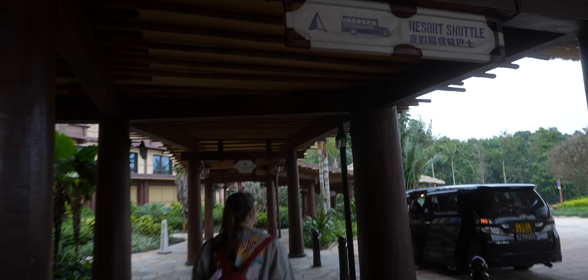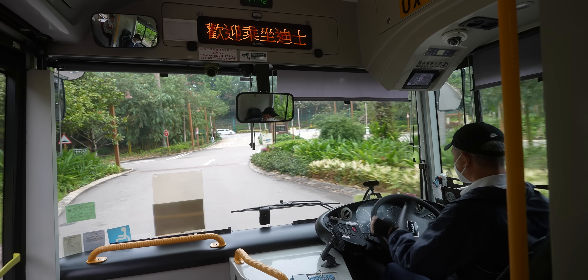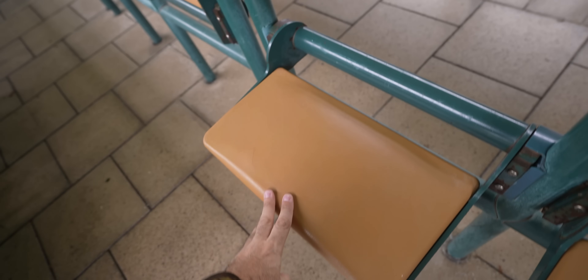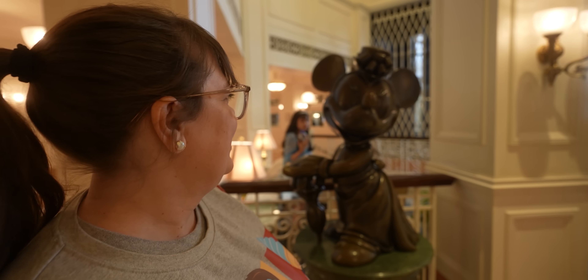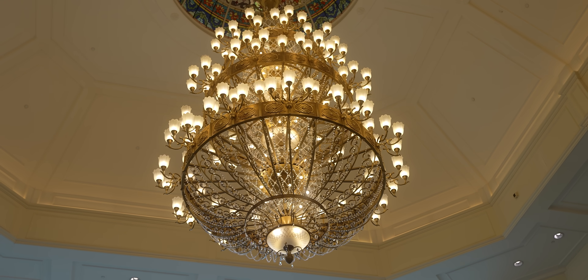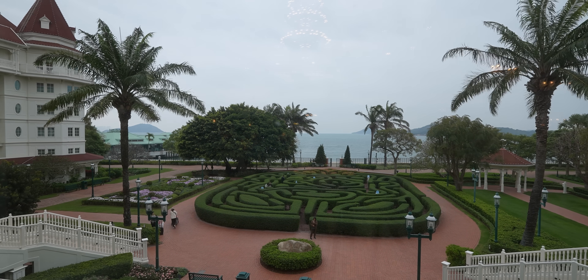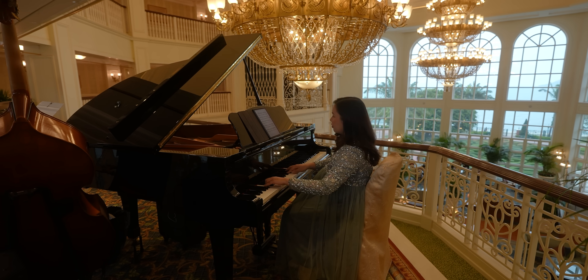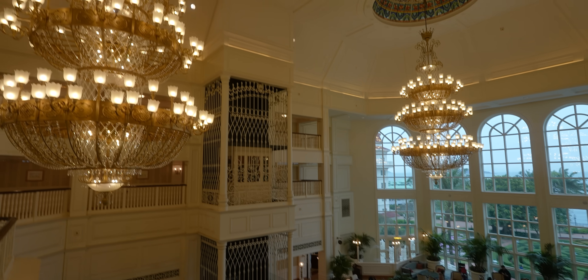We're going to the Disneyland Hotel - to get there we take a cool Duffy bus over to the transportation center and wait for a resort shuttle. They have some cool seats here while you wait for the bus. Why don't they do that in Florida or Disneyland? They're pretty comfortable too - it's like a mini Grand Floridian. This hotel definitely feels like a smaller version of the Grand Floridian at Walt Disney World. There's music playing and it's elegant.